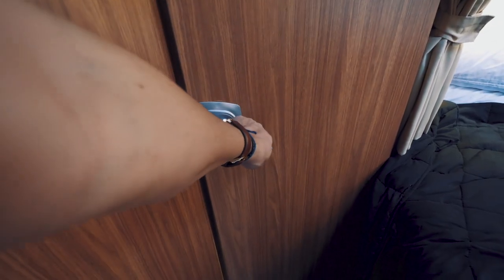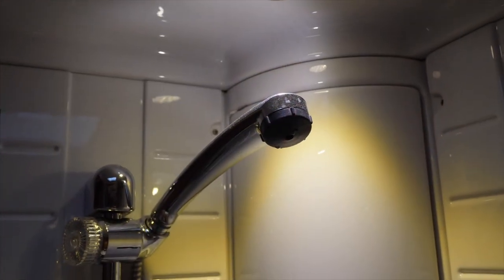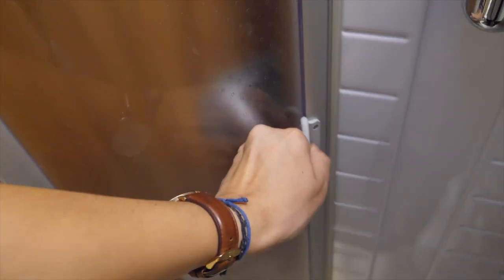The bathroom is compact yet spacious considering what it contains — a sink, shower, toilet and two bathroom cabinets for your toiletries, with two fold-away shower screens that can be pulled out to prevent the room from getting wet.